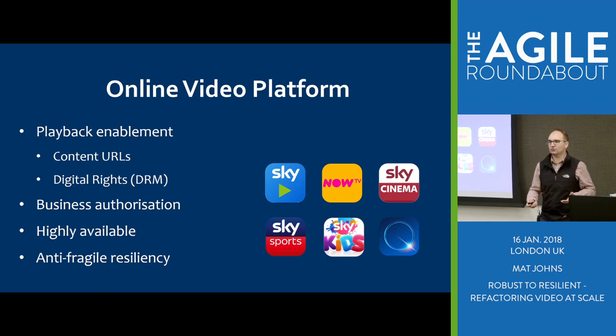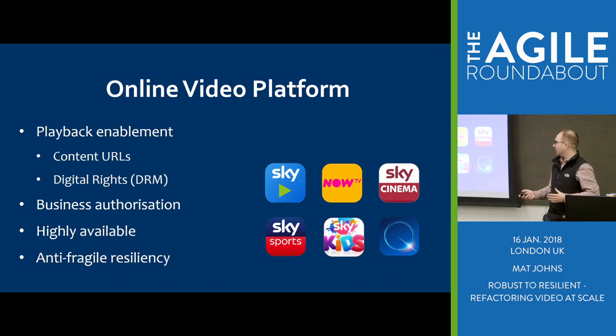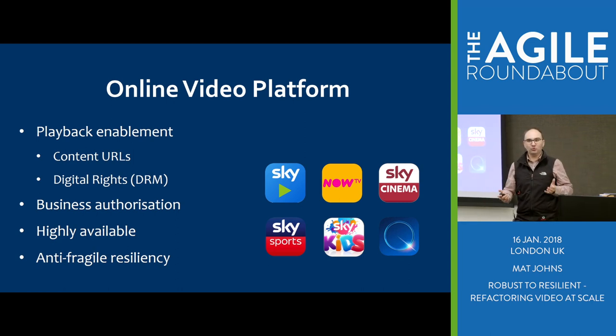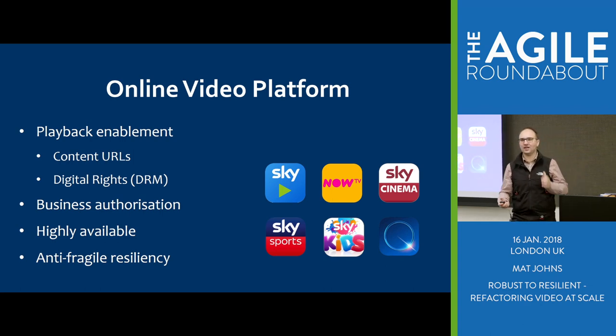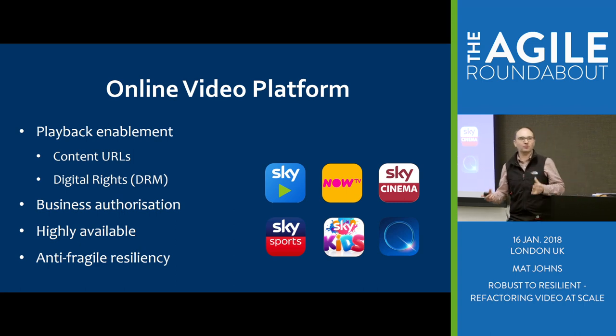All our content is quite premium so it's all protected and there's a process we need to go through. On top of those basics, there's also a whole bunch of business rules we have to apply — things like device registration, geolocation, you have to be in a certain country. We've made sure the platform is active-active deployed in multiple locations, so it's always there for you.